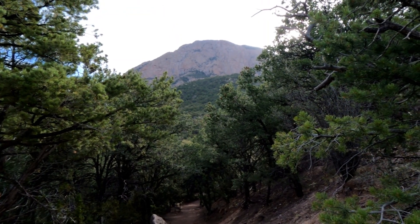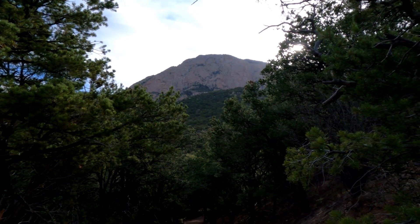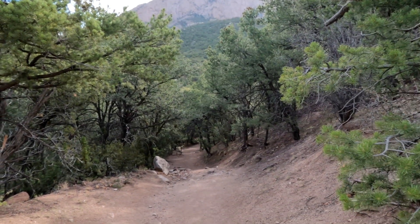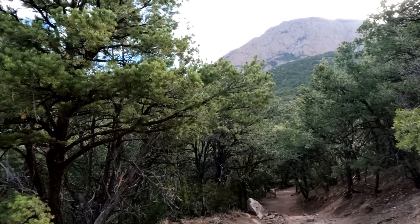Having fun? In front of us is called the Shield. I guess it sort of looks like the top of a shield. But our trail heads down right here and then it's going to go back up over that way.